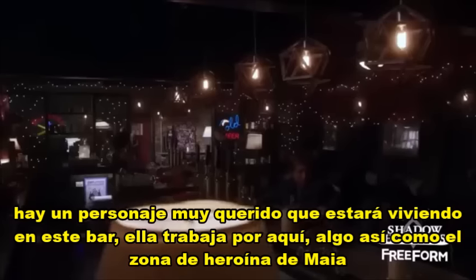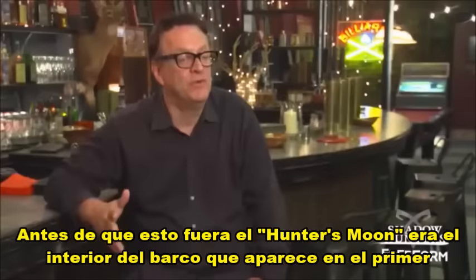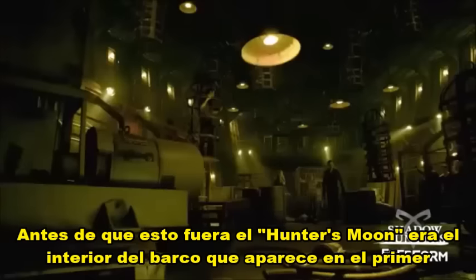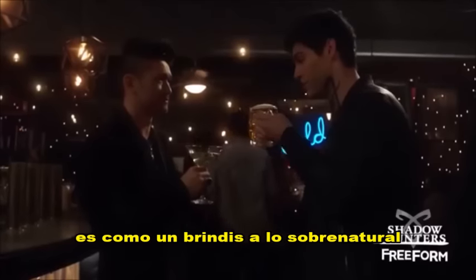This is called Hunter's Moon, which is our bar, which is in Chinatown in New York. There's a beloved character that will be residing in this bar. She works over here, kind of Maya's hero area. Before this was the Hunter's Moon, it was the belly of the ship, which appeared in the first episode. We took those elements that we built for the ship and turned it into a bar — kind of like Cheers for the supernaturals.